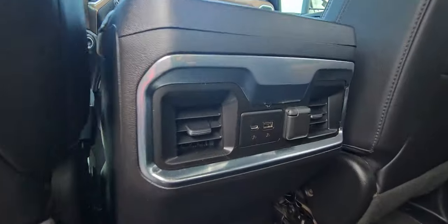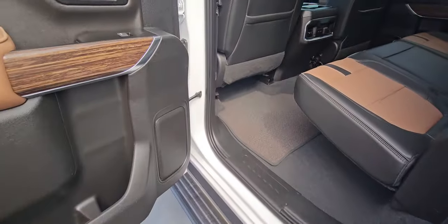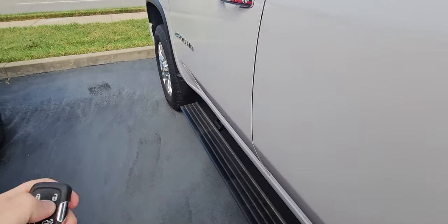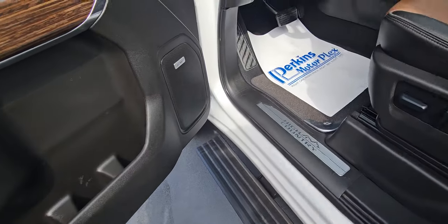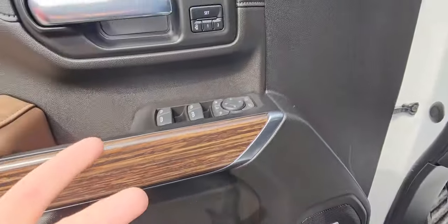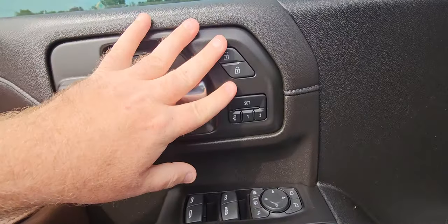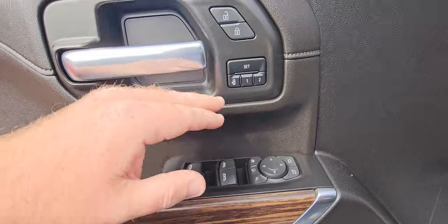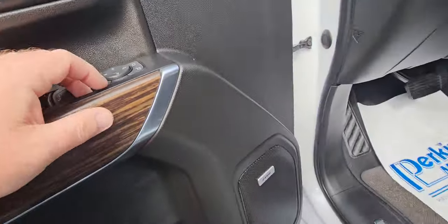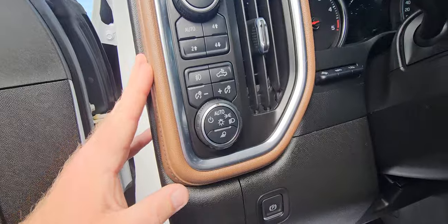Coming across the back there you've got additional charging ports. Now coming into the interior — this is where the warranty has a lot of value, because it does include the tech package, so that is literally all electric options: power seats, memory seats, power windows, locks, mirror controls — all that again. No deductible, parts and labor.